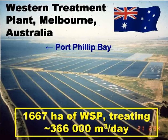This is Melbourne, Australia, in the southern temperate part of the country. The slide shows the ponds at the city's western wastewater treatment plant. It's a huge system — nearly 1,700 hectares of ponds in three series, treating over 360,000 cubic metres a day of wastewater, over half of which is industrial wastewater.